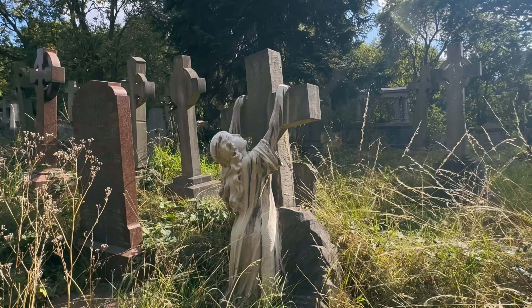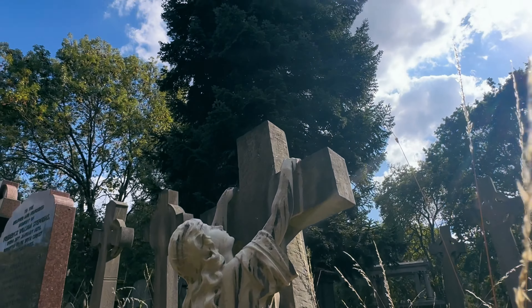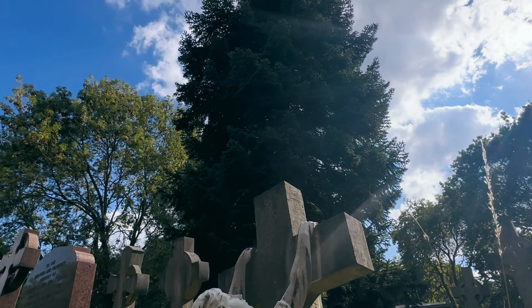This was my favourite gravestone of all of them. I just thought it was absolutely gorgeous — this woman rising out of the ground. It's definitely one of the most unusual graves I've seen.